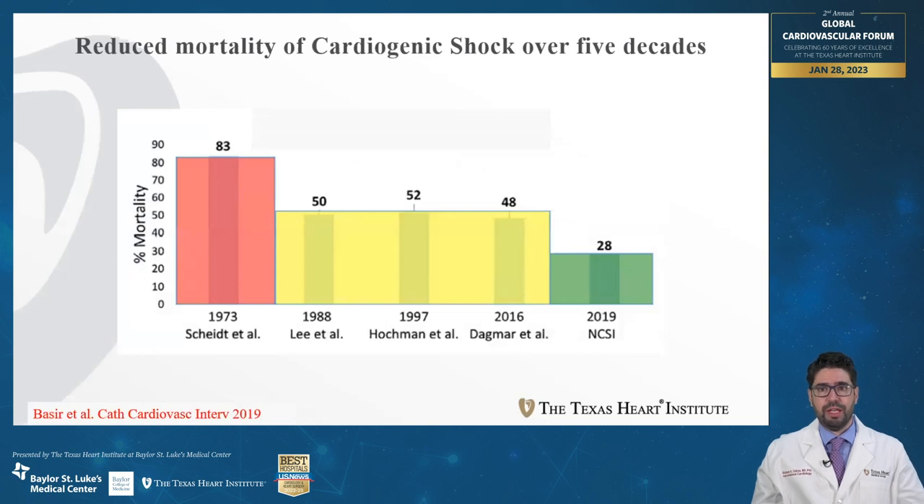This graphical representation shows the evolution of cardiogenic shock mortality over the past five decades. While the overall mortality has significantly improved, it currently remains 30 to 40 percent, suggesting that we have to do more in order to improve our outcomes.